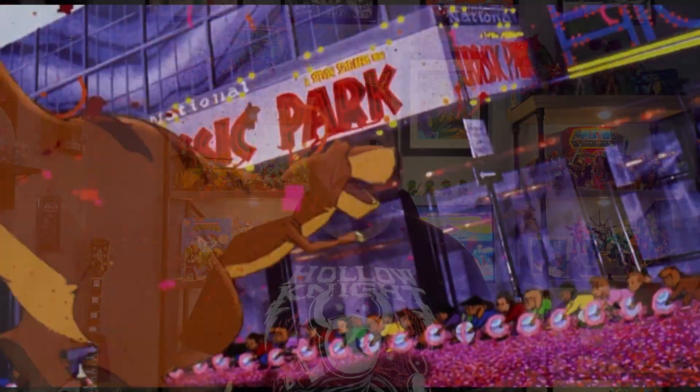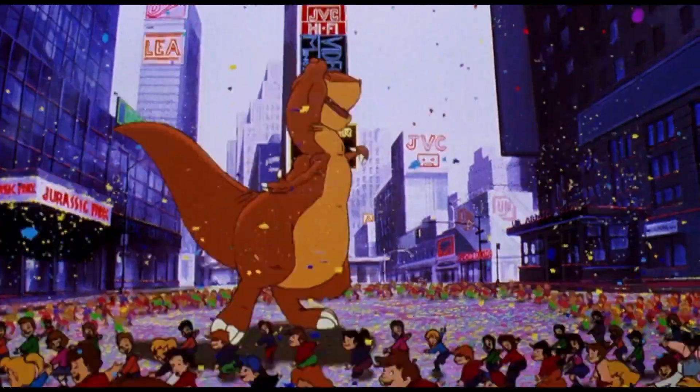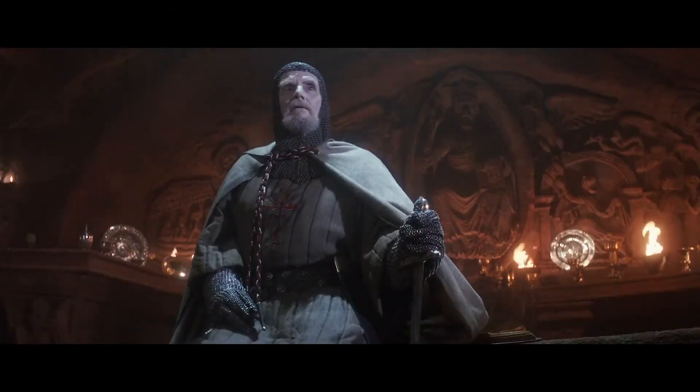The last game I picked up — and it's yet another title I had no idea existed — is We're Back: A Dinosaur's Story. I haven't seen this movie in a long time but it was one of my absolute favorites as a kid. I was almost certain it was a Don Bluth film but it isn't. I honestly don't know if it's a good game — I just thought, what the heck, I love the movie, how bad can the game be?